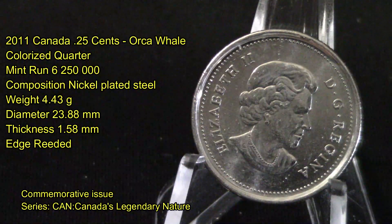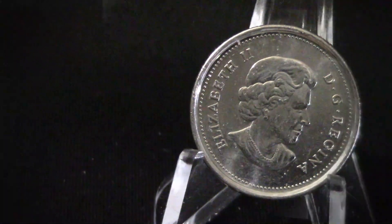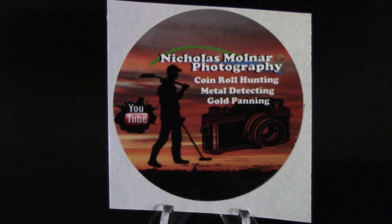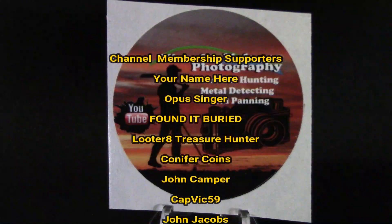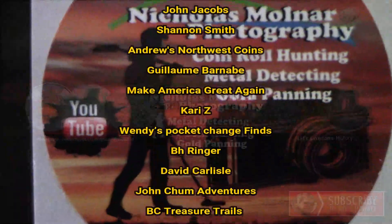If you like videos like this, let me know down in the comments and I'll definitely do some more on colorized Canadian coins. Also be sure to check out the i-card above for a full playlist of all the colorized Canadian coins I have made videos on. As always, thank you for watching — subscribing, liking, and sharing will go a long way to help grow the channel so I can make more content for you. See you in the next video!